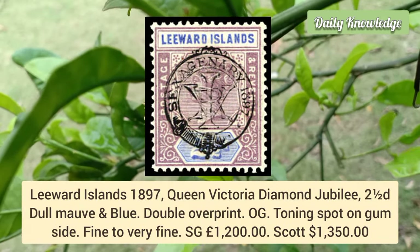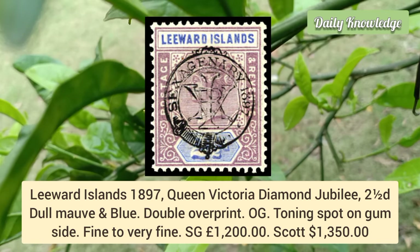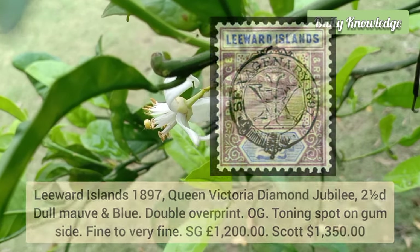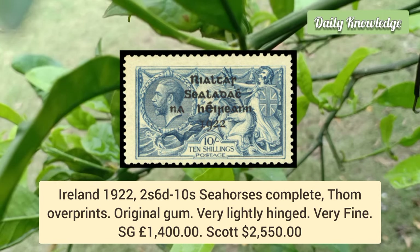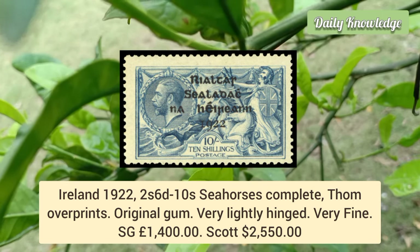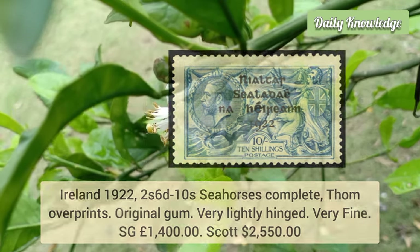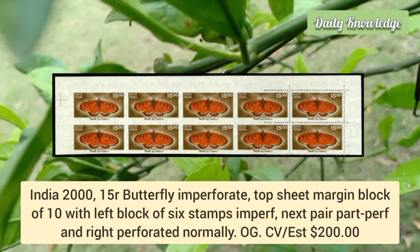Leeward Islands 1897 Queen Victoria Diamond Jubilee, 2½d dull mauve and blue, double overprint — original gum with a toning spot on the gum side, otherwise fine to very fine. Ireland 1922, 2s 6d to 10s sea horses, complete Thom overprints, original gum, very lightly hinged, very fine. India 2015, butterfly imperforate top sheet margin block of 10.